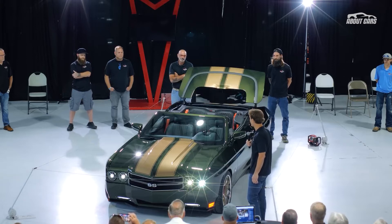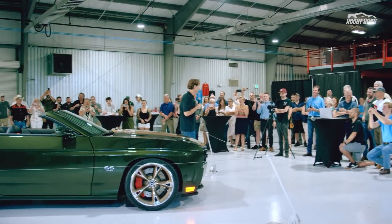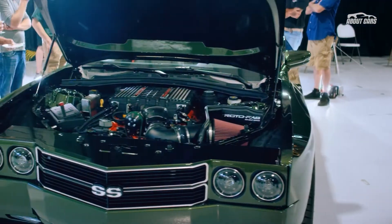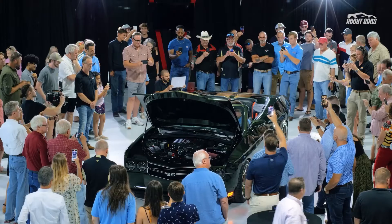Admittedly, trying to replicate the looks of a classic muscle car using a modern platform is hard, if not impossible. After all, they literally don't and can't make them like they used to, so pulling off the exact same form isn't an option. Instead, designers are left trying to imbue the overall feeling of the classic in the modern ride.